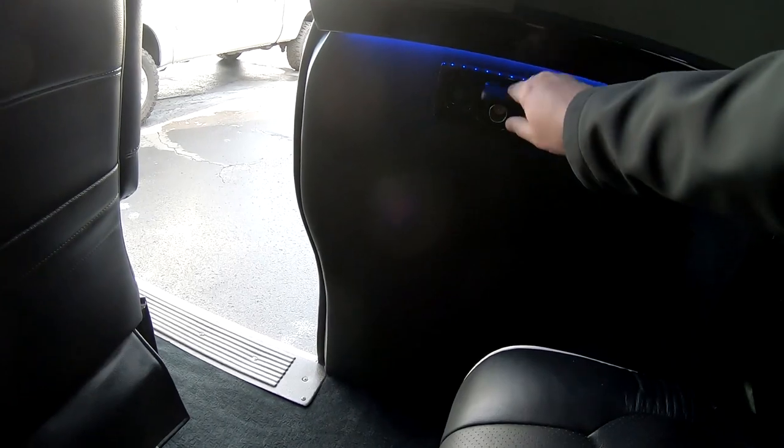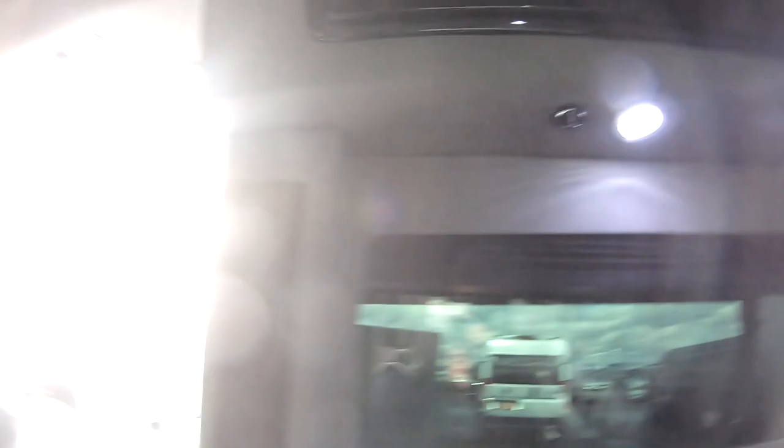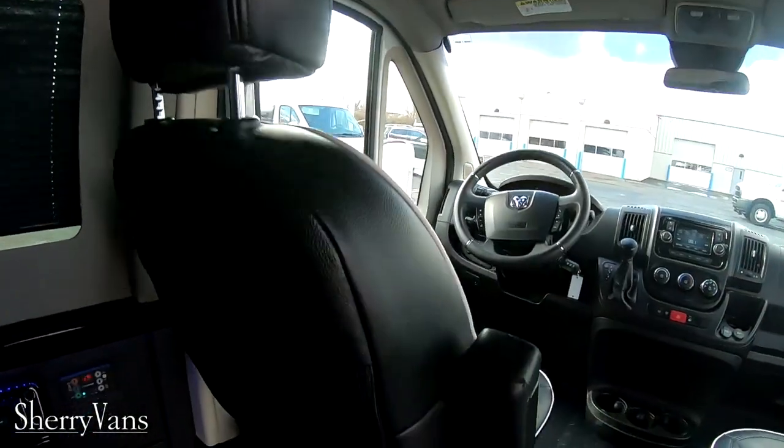Cup holders, 12 volt outlet right there. All these windows are tinted. Got two speakers back here for the TV, which is right up there — a Vizio, looks like it's probably about a 30 inch.